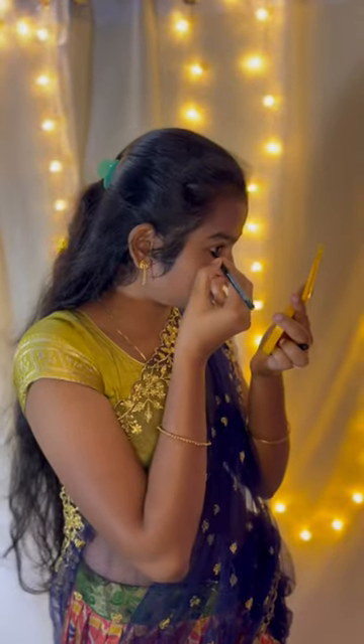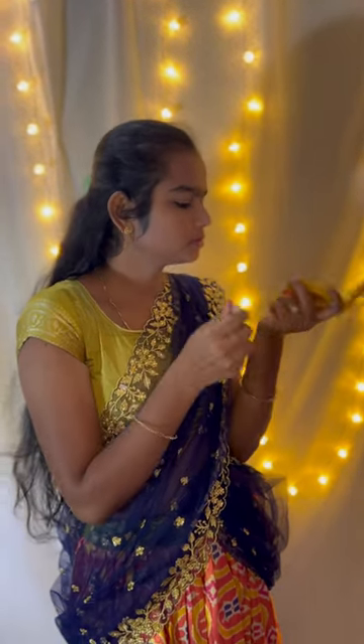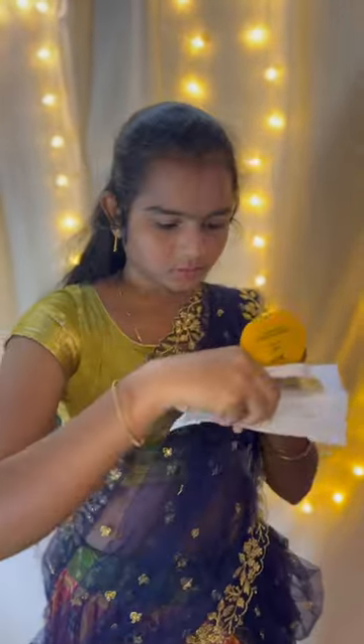I am going to do heavy makeup using eyeshadow and eyeliner, and I am going to do my face makeup as well.